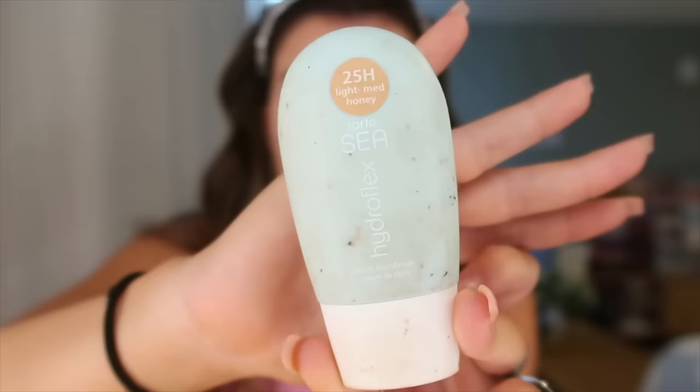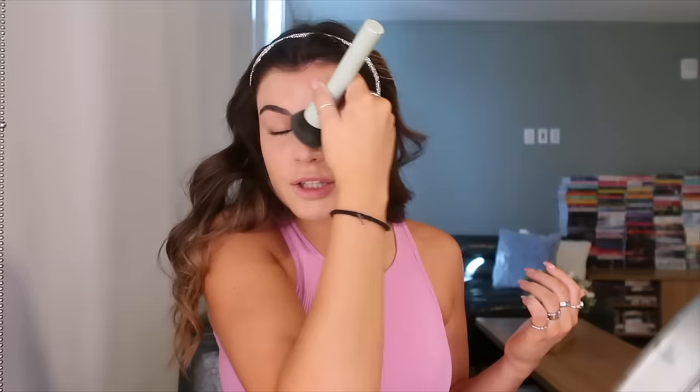My beauty blender is damp. I've been using the Tarte Hydroflex serum foundation in the shade 25H light medium honey. It has pretty good coverage but is also very thin, which is why I've been liking it. I squeeze it right on my face, then take a Tarte buffing brush and go all over my face. Then I take my beauty blender and go over that to really blend it in. Blending a lot is key to making your makeup look good.